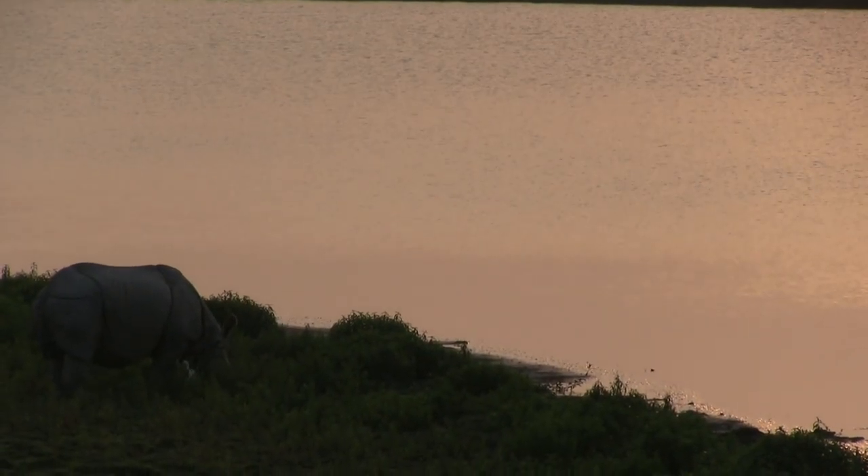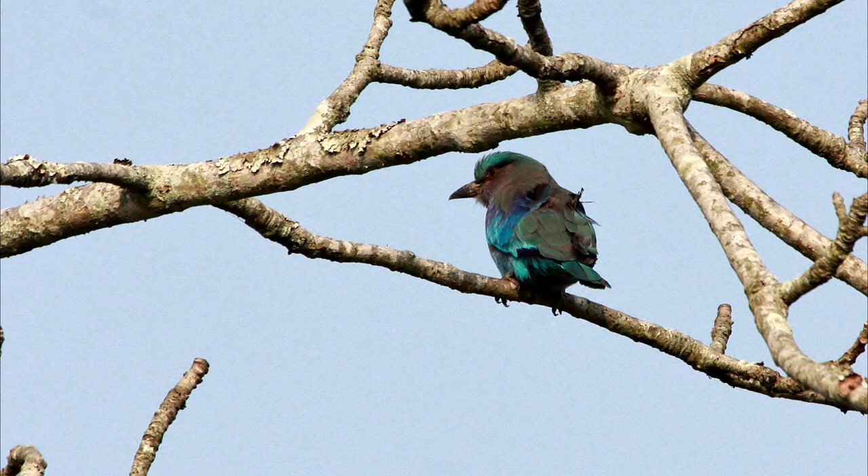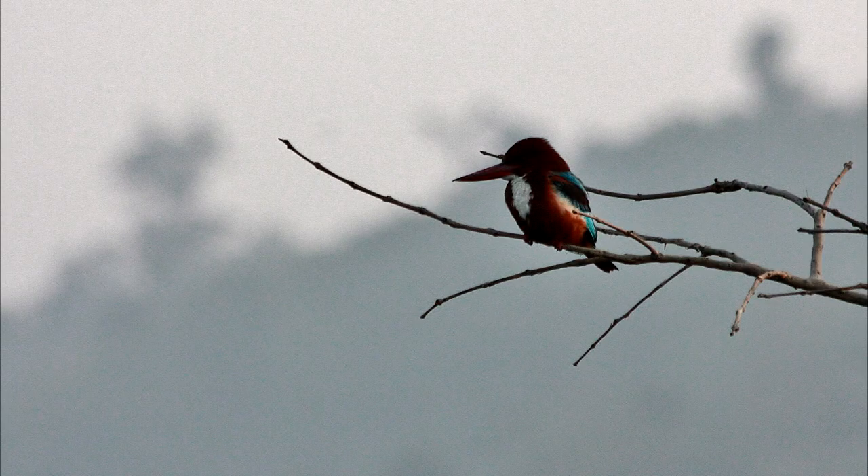But before we get out, we're seeing some more animals that aren't rhinos — like these birds! Including this little white-throated kingfisher.